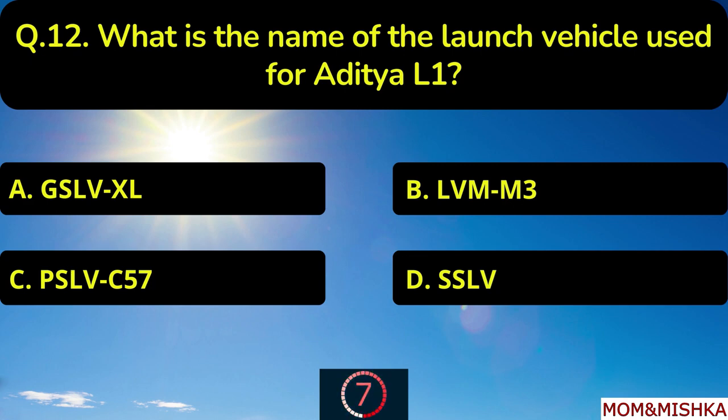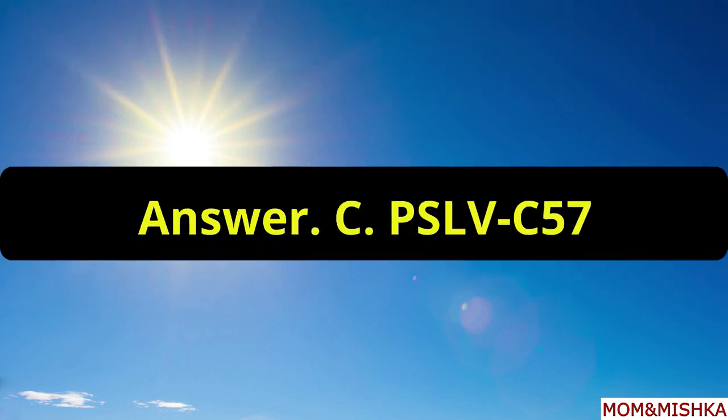What is the name of the launch vehicle used for Aditya L1? It is PSLV C57, option C.